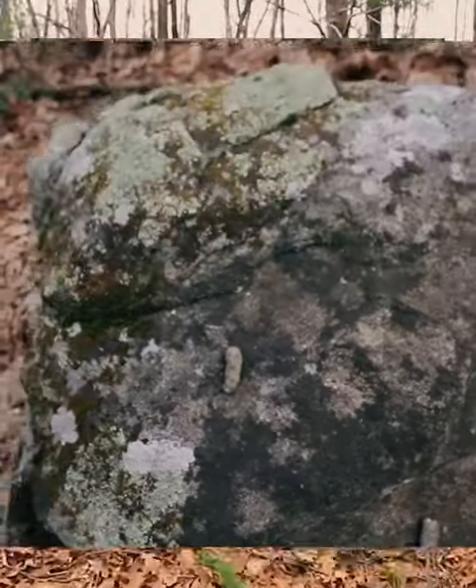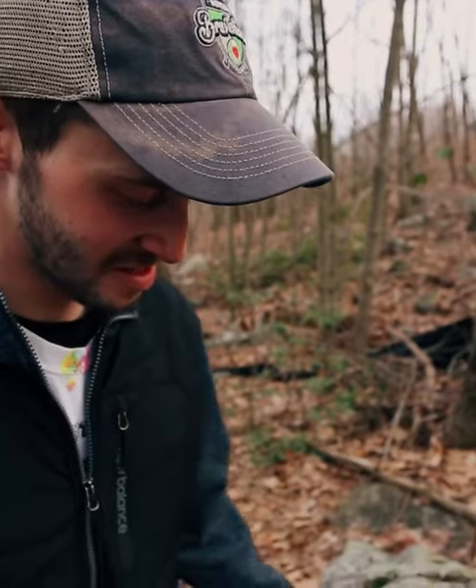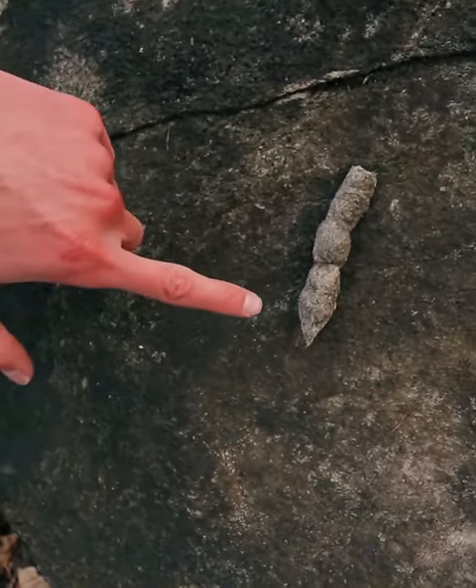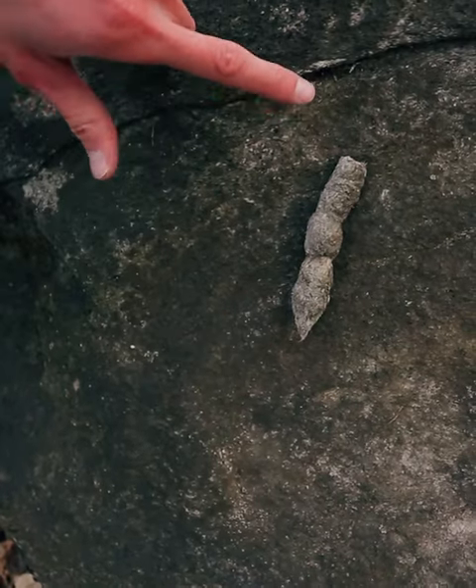The texture of it is pretty dry, so it's not super recent poop. The way that you can often identify these types of poops — the scat — is the pointedness of one end versus the other.